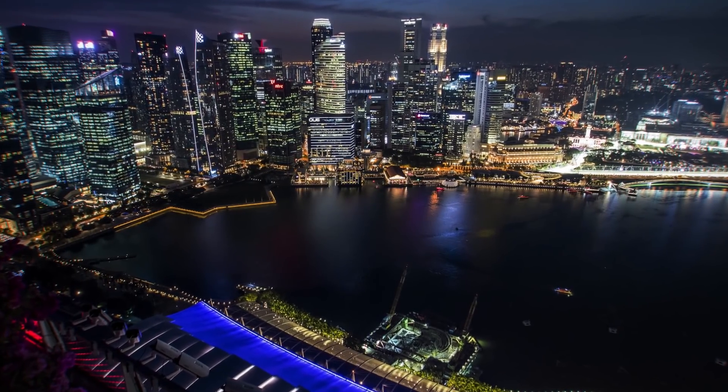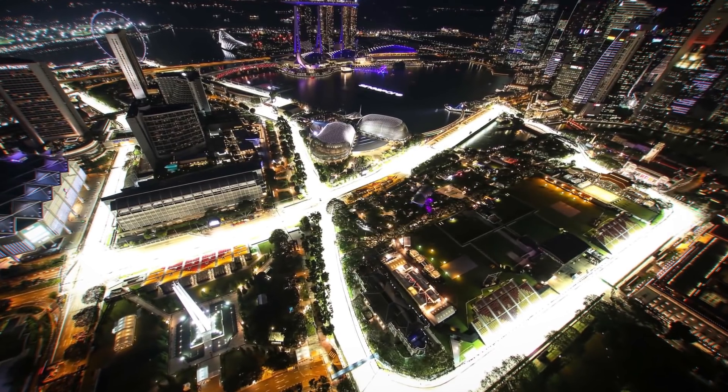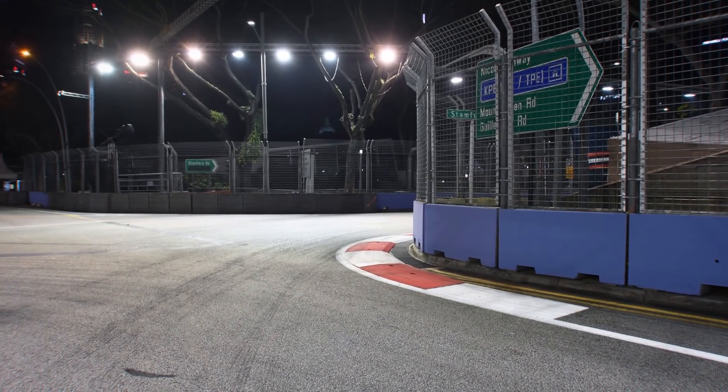And in Singapore, that's absolutely crucial, as the plethora of 90-degree corners require a consistent feeling during turn-in.